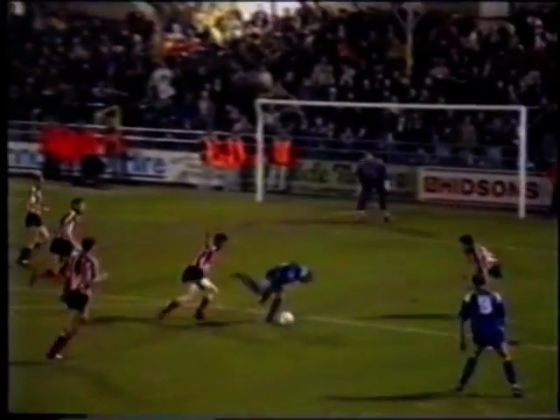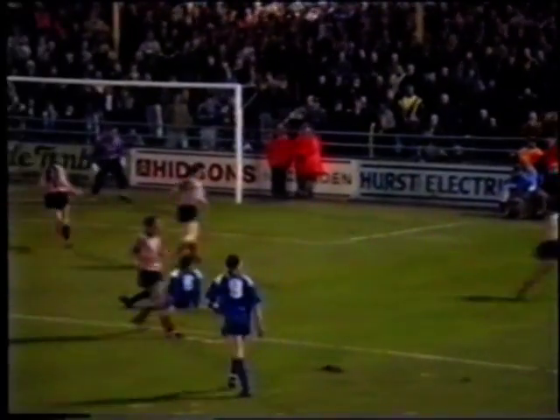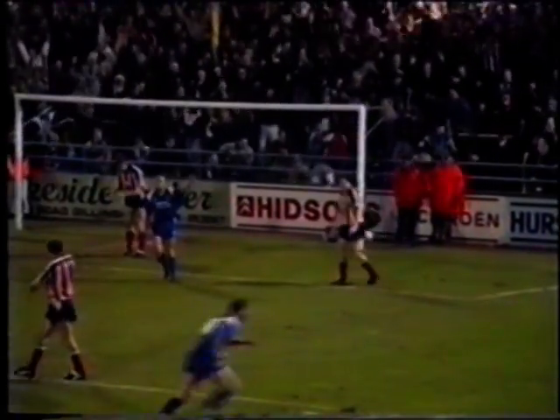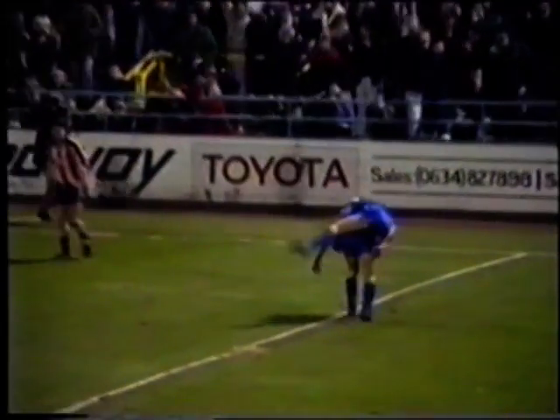This was closely followed by the Jills' third goal of the match, again scored by Forster, as Lincoln goalkeeper Mike Pollitt attempted to clear the ball but ended up punching it into his own net. This sent the home crowd and the players wild. It wasn't until injury time that Lincoln managed their only goal, scored by Neil Matthews.